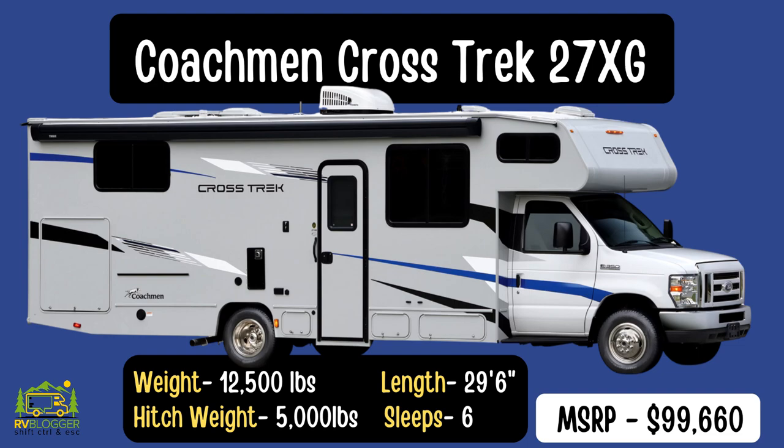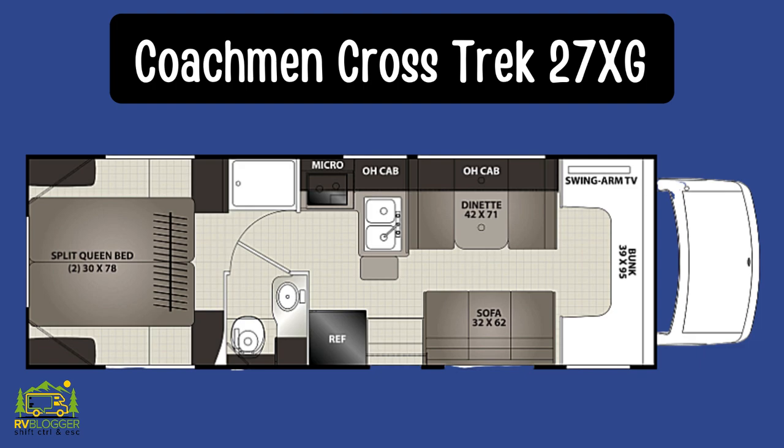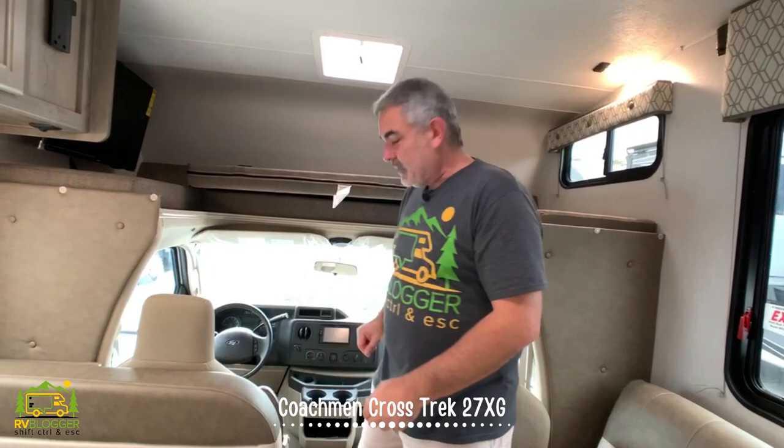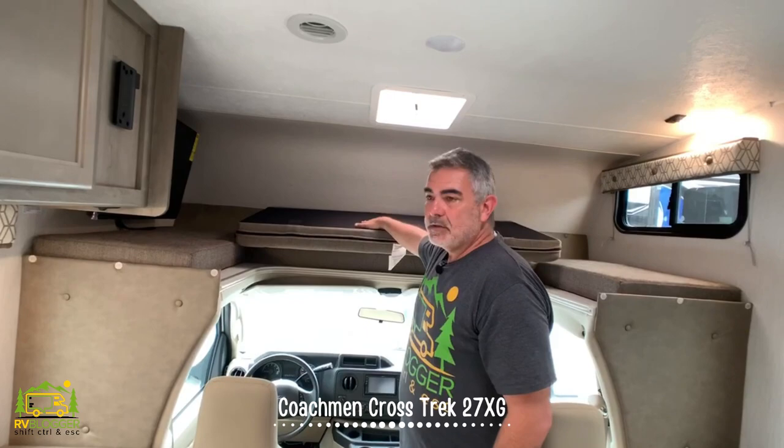This Class C RV is the Coachman Crosstrek 27XG model. It's 29 feet, six inches long, and it has some very different features, especially in the back end of the RV that you'll see in just a minute. Starting from the front, it's built on a Ford E350 chassis — a pretty regular configuration. There are a million Class C's built on this chassis.